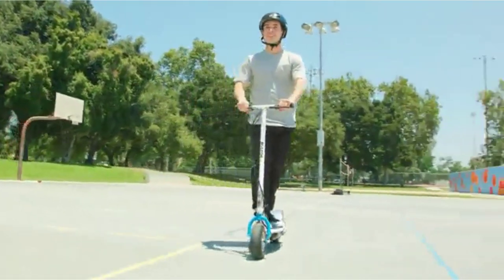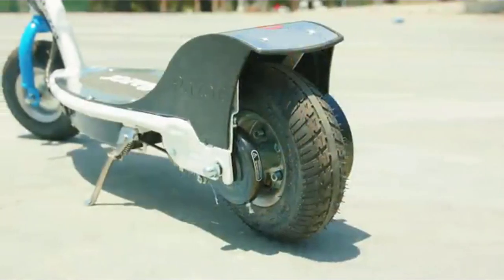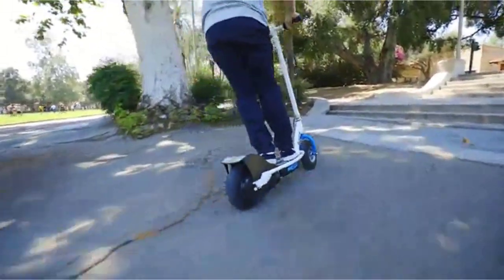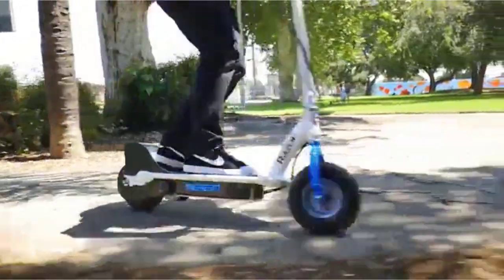Choosing an electric scooter can be tricky, though. Even wheel sizes can mean the difference between a smooth or bumpy ride. And if you have a need for speed, a scooter that goes only 10 mph will simply not cut it when some models can top 15.5 mph.